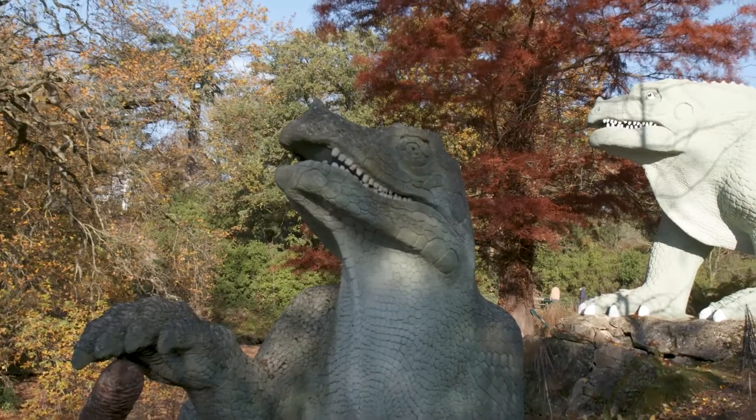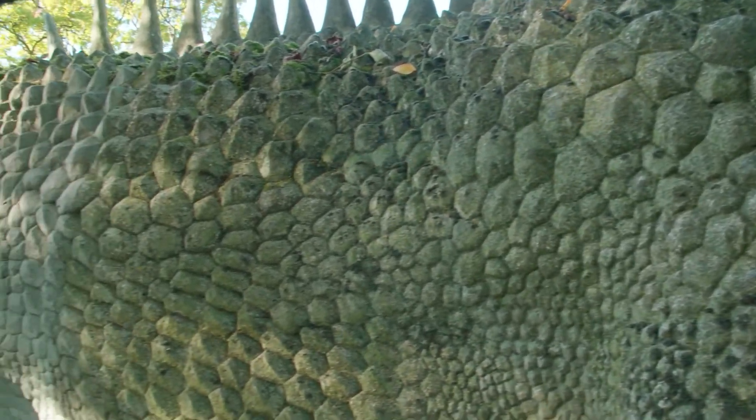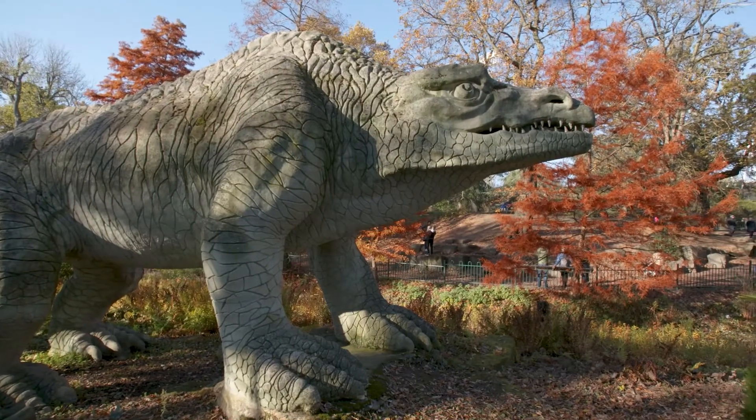Owen worked with the best information he had available. So although they look very strange to us today — in fact, some of the dinosaurs look more like strange rhinoceroses or something like that — he had a strong view that dinosaurs were actually, although they were reptiles, quite advanced in certain ways. And amazingly, he even thought they were warm-blooded. So partly for the wrong reasons, partly for the right reasons, he wanted to show them looking something like mammals.